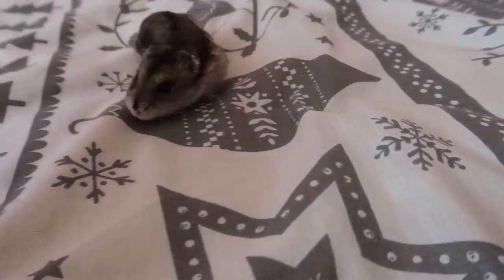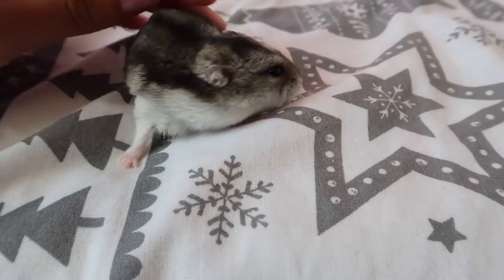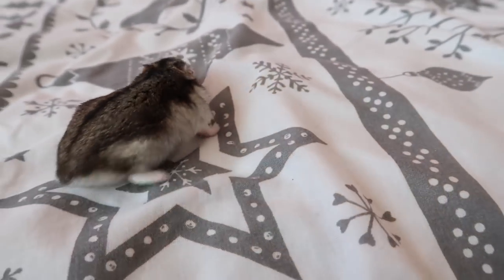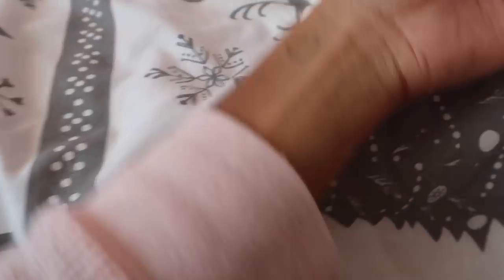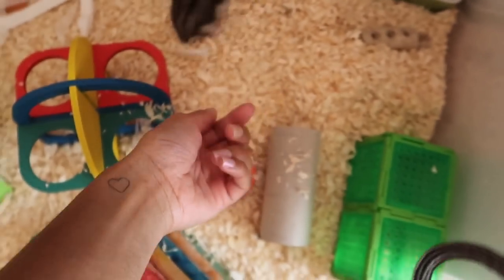I'm just taking Cashmere out of the cage because she was looking for attention. If you're wondering how she's doing - she's doing absolutely fine, back to normal now which is good. I gave them some extra bedding in their cages so they're nice and warm. She keeps running off so I'm going to put her back in her cage now.